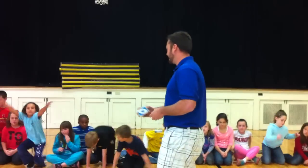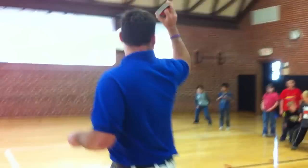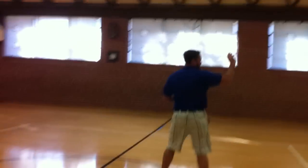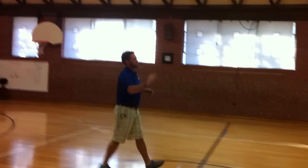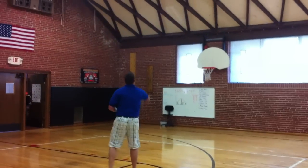Everybody go ahead and stand up. As soon as you guys see the cards fly in the air, that's your key to travel. Remember, we're not running. You may skip, gallop, or walk. Ready? Let's go.